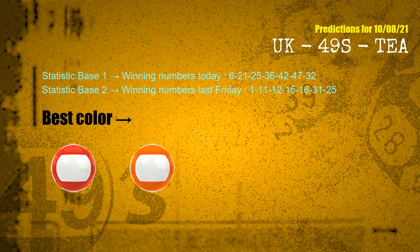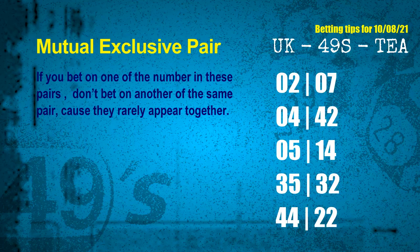According to the statistics above, with winning numbers today — 06, 21, 25, 36, 42, 47, 32 — and winning numbers last Friday — 01, 11, 12, 15, 16, 31, 25 — the frequent following colors are red and orange. Now we have some following ones and ball colors. Here are some tips to increase hit odds, such as mutual exclusive pairs. These numbers in a pair both match the following ones and colors, but according to thousands of results before, they rarely appear together.